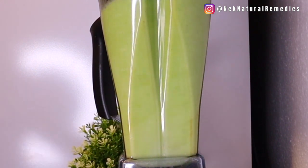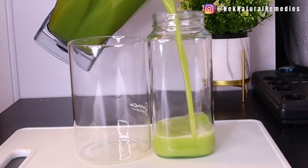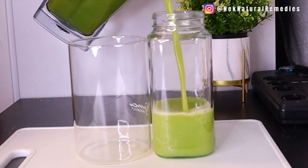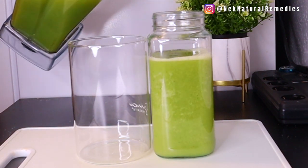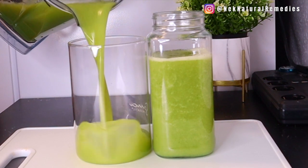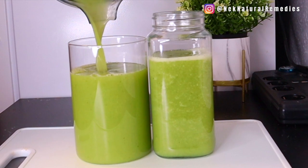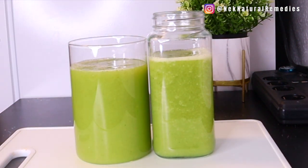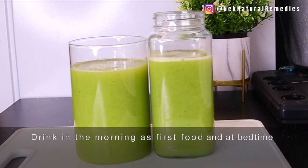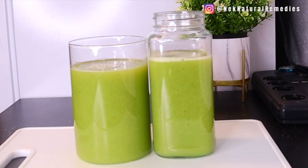After blending, transfer to your cup. Drink one cup in the morning and one cup at night — as a breakfast drink and after or before dinner, depending on what works for you. This drink is a smoothie, not a juice, so it will fill you up and you won't feel hungry. Try this for one week and you'll notice you are detoxing and getting healthier.